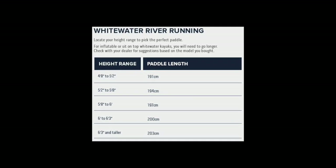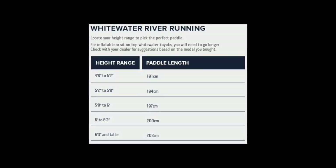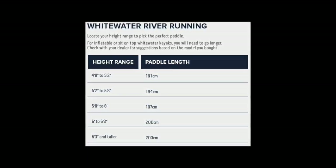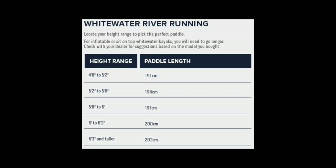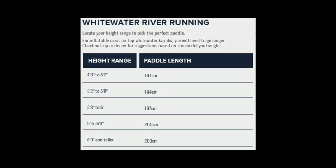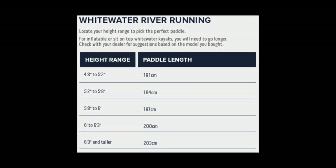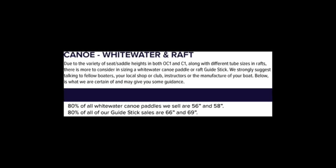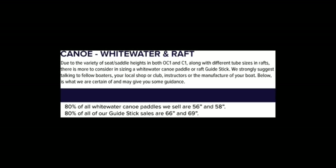For whitewater paddles, because most of the whitewater boats are fairly similar in width, we simply look at a paddler's height. We see paddlers using anywhere from 194 centimeters up to 200 centimeters as the popular range.